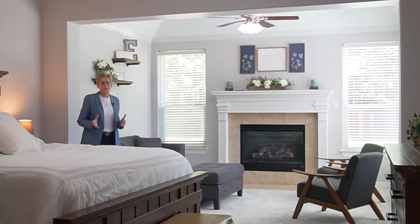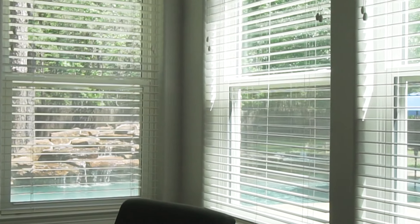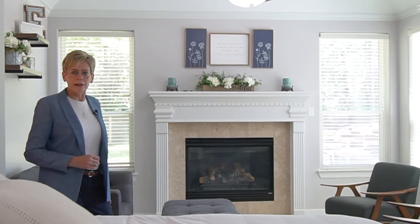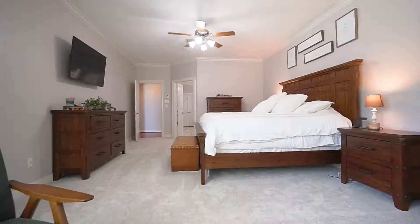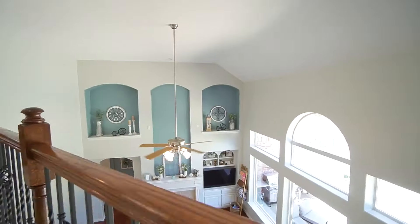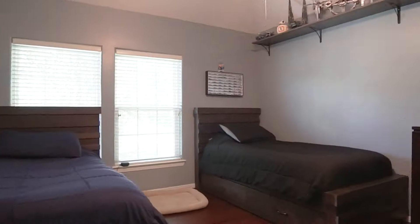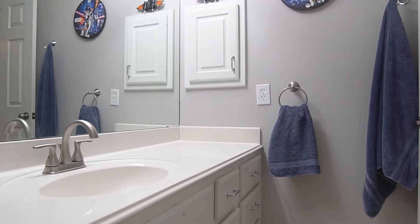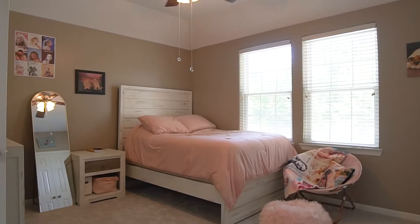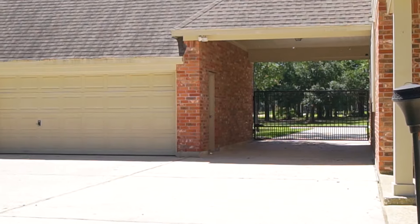One of the things I love the best about this primary bedroom is its sitting area. You could use it for a relaxation area, you could use it as an exercise room or a home office. It really just depends upon what fits best for your lifestyle.